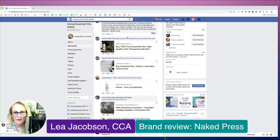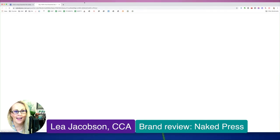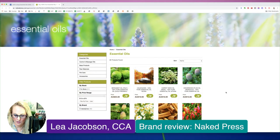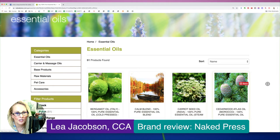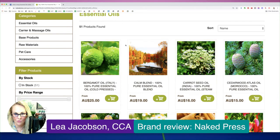The next brand I'll be reviewing is a suggestion from Marie Claire. I'm going to click on the link she provided — 99% of these I've never been to, so you'll see my very first reactions. There are certain things I look for when I assess a brand. This is an Australian brand (.au), and even if you're in the US, a lot of this information is applicable to any brand.